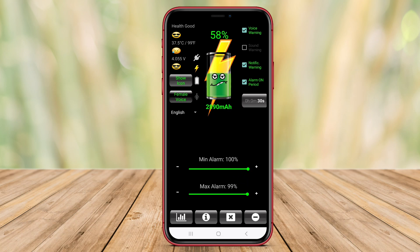The app offers customizable alarm settings, allowing users to set preferences for notification sounds or vibration alerts. By using Battery Alarm Pro, users can effectively manage their charging habits and prolong the lifespan of their smartphone battery.